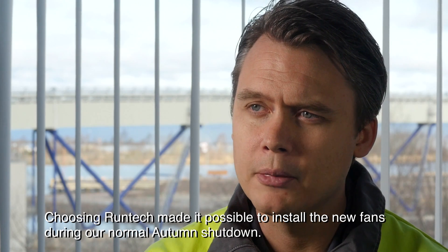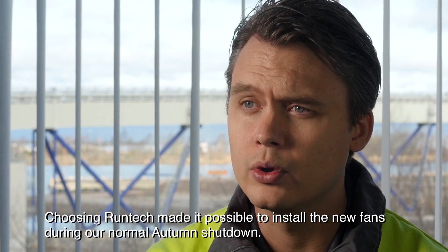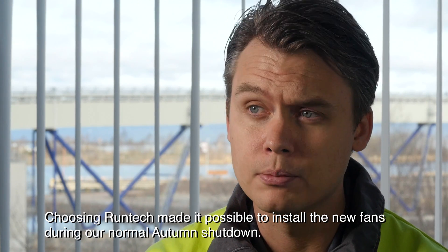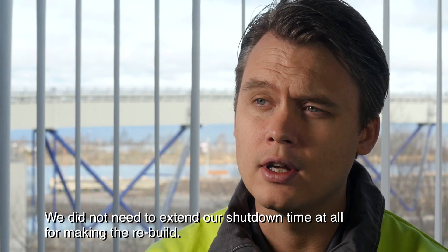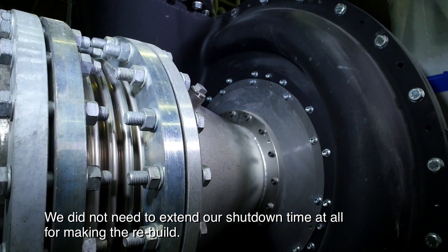Choosing Runtech made it possible to install the new fans during our normal autumn shutdown. We didn't have to extend our shutdown time at all for making the rebuild.